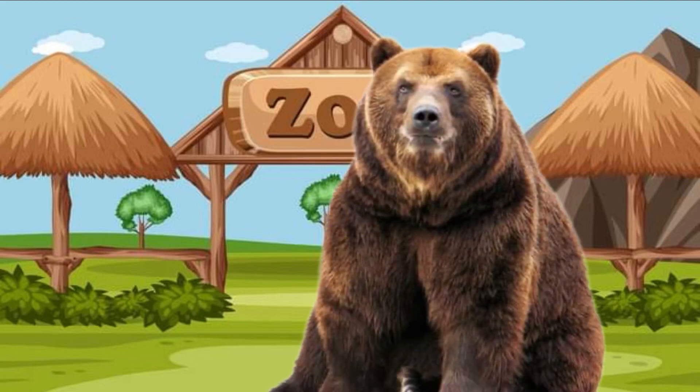Peek-a-boo! Look at the big brown grizzly bear. Hi bear! I see the bear. Do you know bears roar like lions too? Roar! Can you roar like a bear? Roar! Great job, friends! Bye-bye, bear.